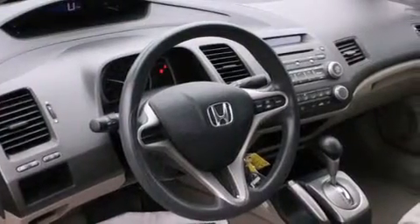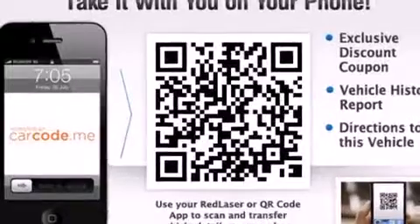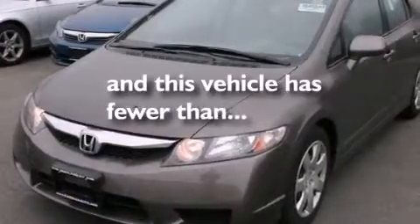Features include a low tire pressure indicator, a multi-link rear suspension, cruise control, a CD player, front curtain airbags, rear seat childproof door locks, air conditioning, a pass-through rear seat, full power accessories, and this vehicle has fewer than 32,000 miles on the odometer.